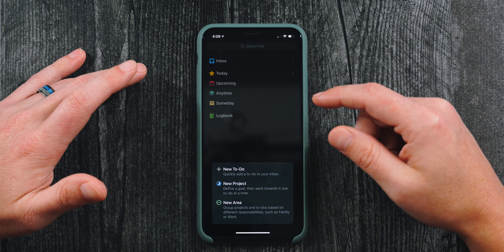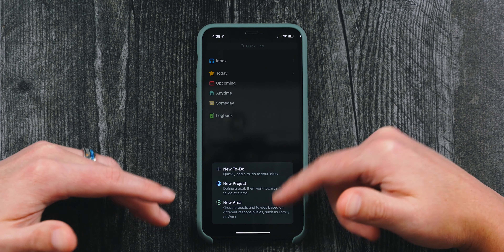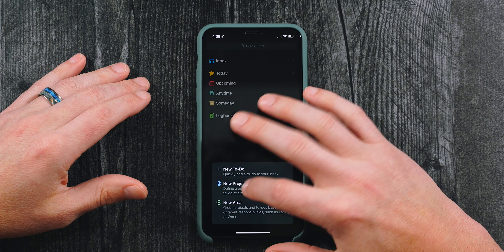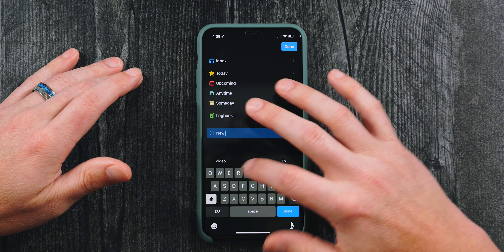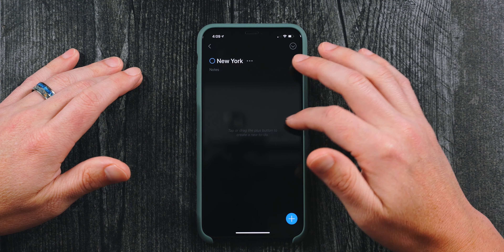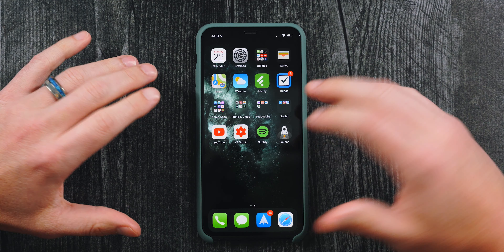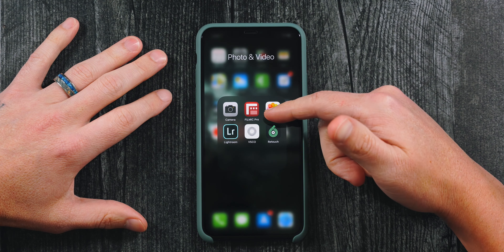For to-dos I'm using Things 3. I love the interface and the dark mode, but it is expensive — $10 for the iPhone app, $20 for iPad, and $50 for the Mac desktop app with no cross-platform support. I use it to track to-dos and create lists. For example, I can create a project like 'New York Trip' and add items like things to bring or places I want to see.